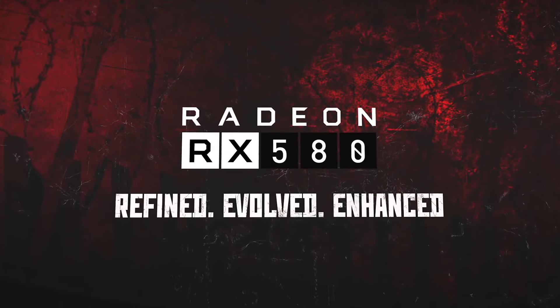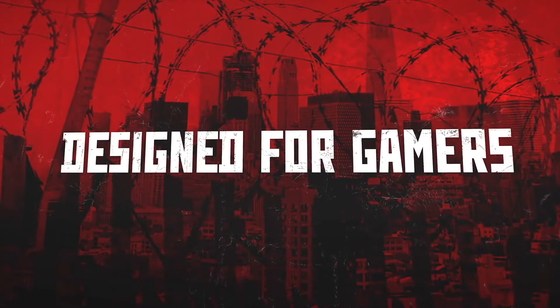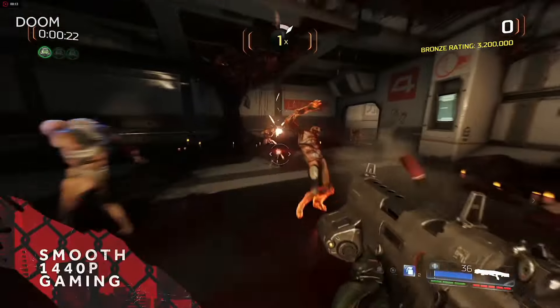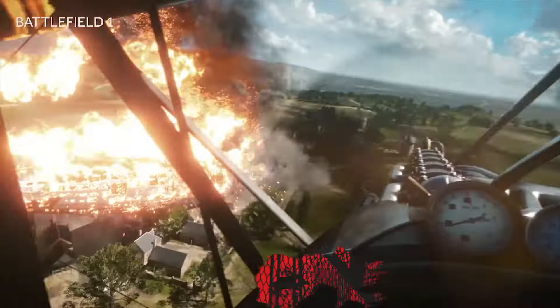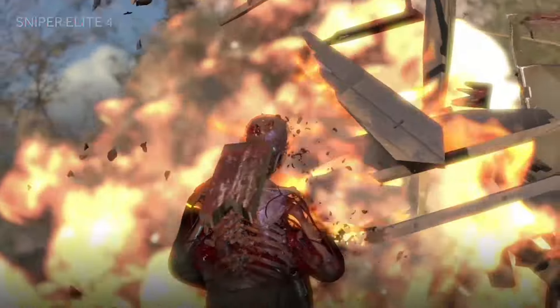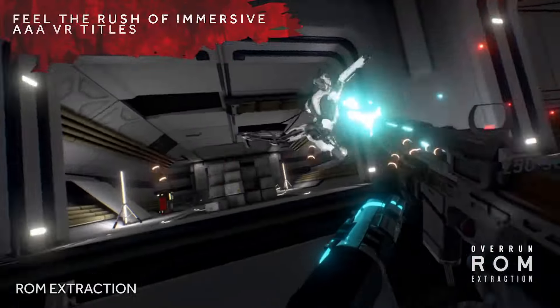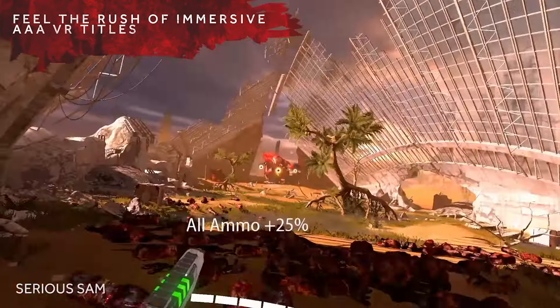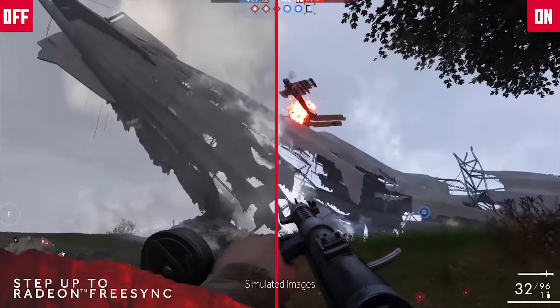Number 3: AMD Radeon RX 580. The AMD Radeon RX 580 graphics card is a powerhouse designed for gaming enthusiasts and professionals seeking high-performance visuals. Equipped with AMD's Polaris architecture and 8GB of GDDR5 memory, it delivers exceptional graphics rendering and smooth gameplay for even the most demanding titles. Featuring a core clock speed of up to 1340 MHz and 2304 stream processors, the RX 580 provides blazing fast performance across a wide range of applications, including gaming, content creation, and virtual reality experiences.